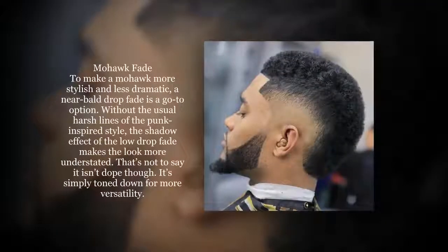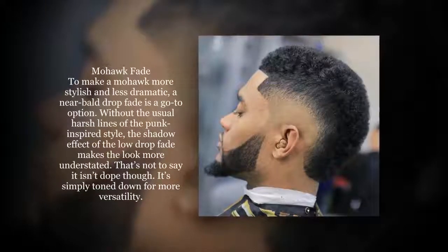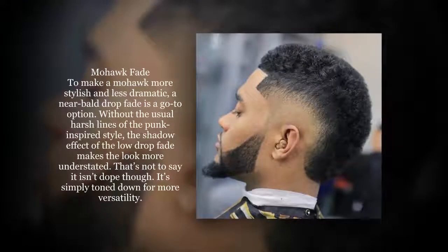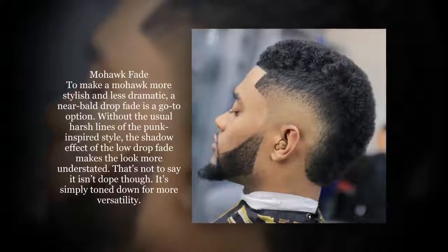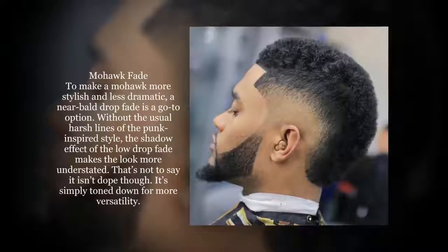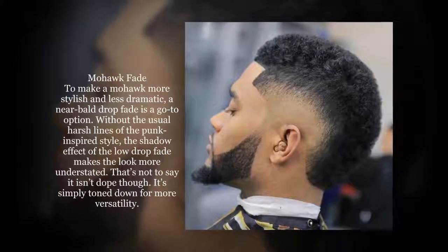To make a mohawk more stylish and less dramatic, a near bald drop fade is a go-to option. Without the usual harsh lines of the punk-inspired style, the shadow effect of the low drop fade makes the look more understated. That's not to say it isn't dope though — it's simply toned down for more versatility.